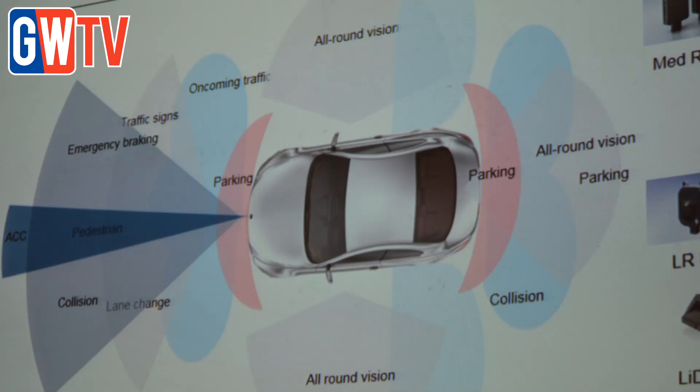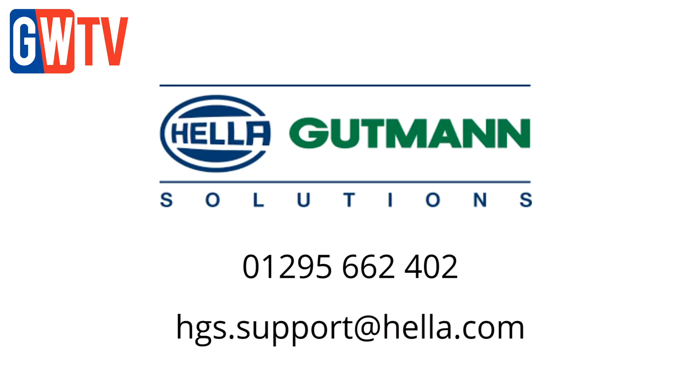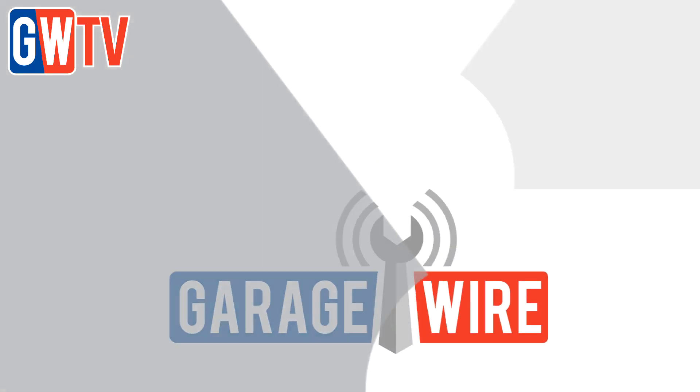For further information about ADAS or to inquire about ADAS calibration training, contact Hella Gutmann Solutions on 01295 662 402, or email hgs.support@hella.com.